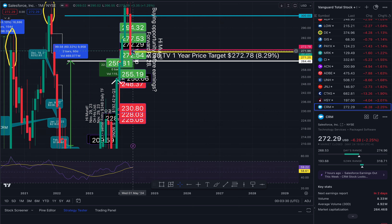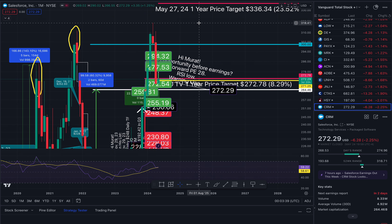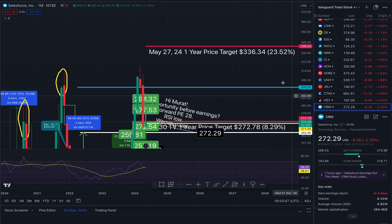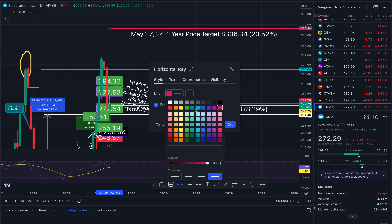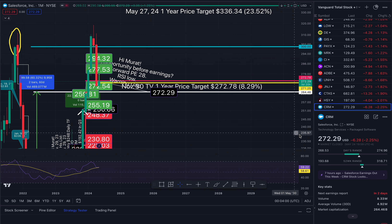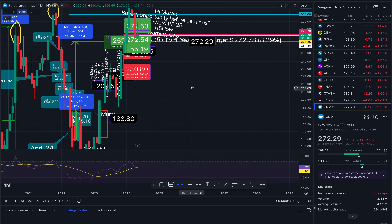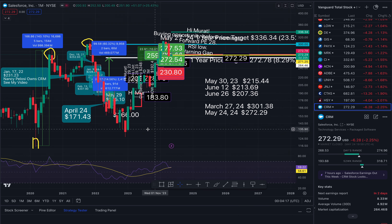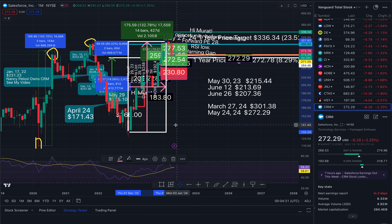We are right at $272.29 — right here. The next target up is $318, playing that wick — that's the one-year price target according to the analysts. From that move to this high point right here, that's a 132% return. And from $183.80 to this high was a 67% return on your money. But this move here to here was a 56% move to the downside. So obviously we've been all over the place.